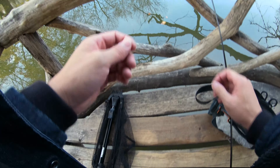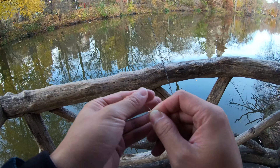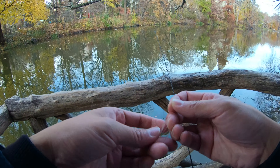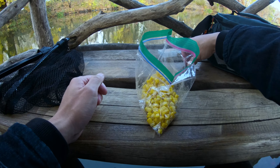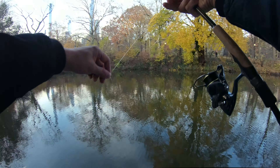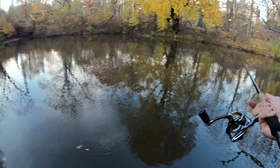We're going to change our leader line. You guys have to be very cautious not to leave any line in the water or on the ground. This is our secret weapon folks — corn. We are ready to cast. I have three pieces of corn on a very small hook, I think that's a number eight hook, and a very small bobber.